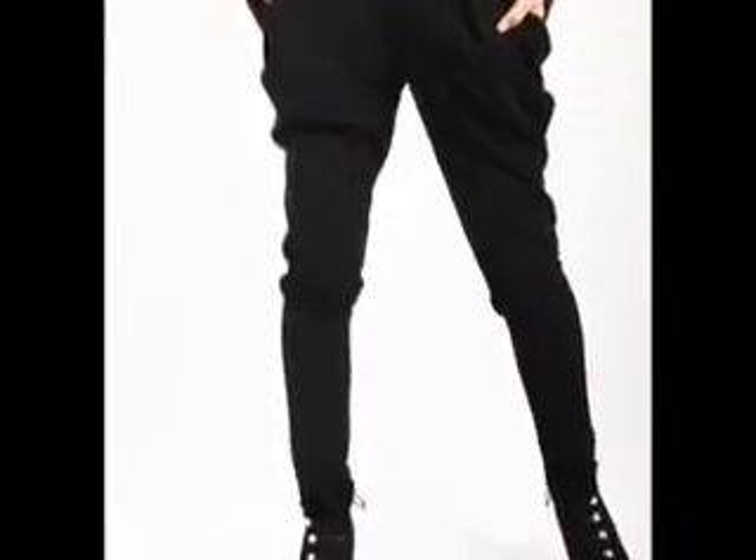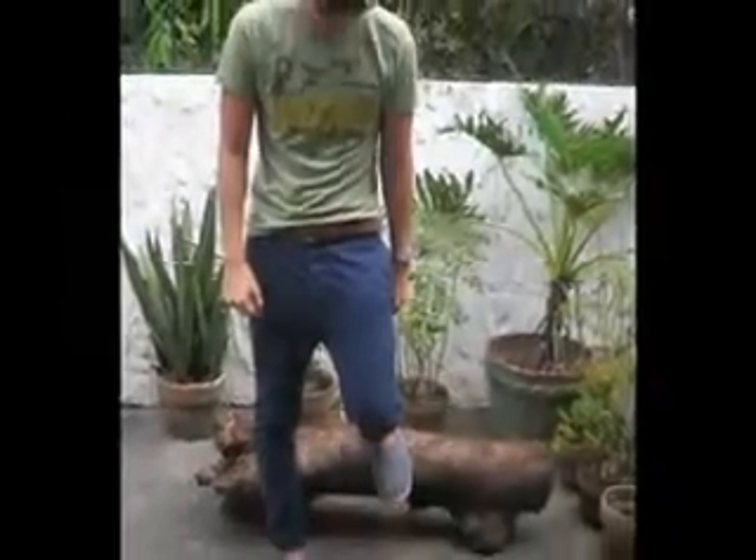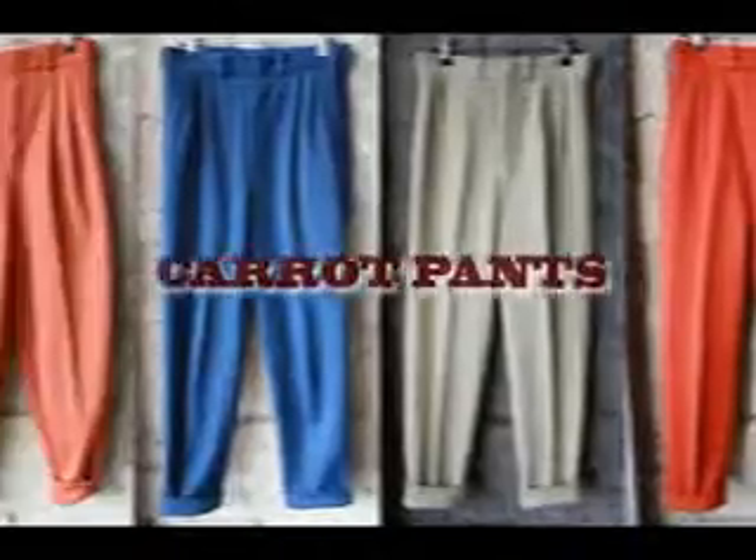Ladies and gentlemen, welcome to another episode of What's Hip. Like they say, what you put on defines who you really are. Gone are the days when you put on a pair of trousers and that's it. Today things are taking the top-notch twist as we now have what you may call Carrot Pants.